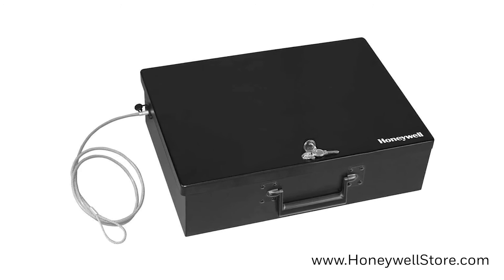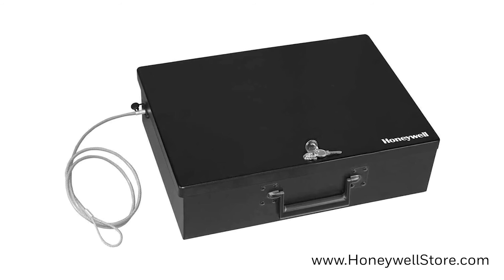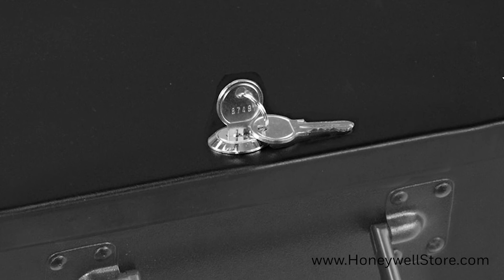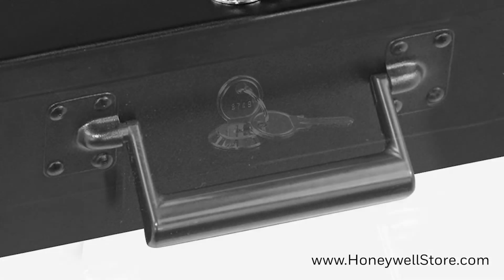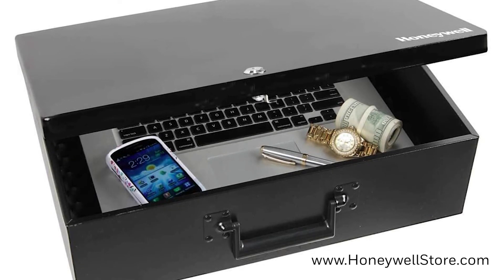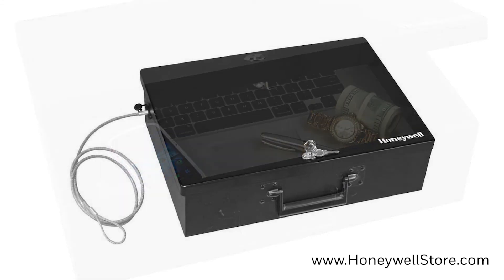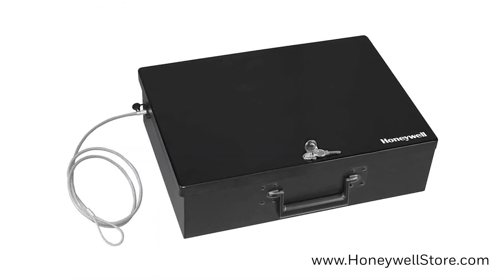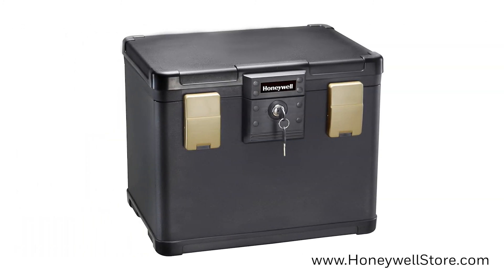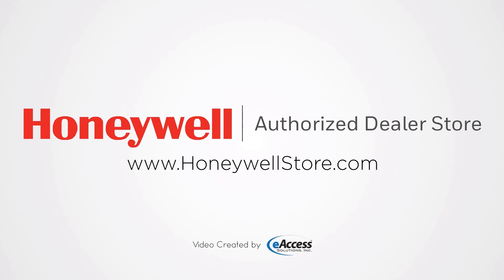Closing out this list is the 6109, which comes with a low-profile design that fits in most spaces and has a three-foot steel cable to tie down the safe. The simple key lock design lets you access your contents quickly, while the convenient carrying handle makes the safe easy to move around. The inside of the safe has a foam padded floor, double steel wall construction with fire-resistant insulation, and provides 0.48 cubic feet of storage. For more information or to purchase any of these portable safes, visit www.honeywellstore.com.